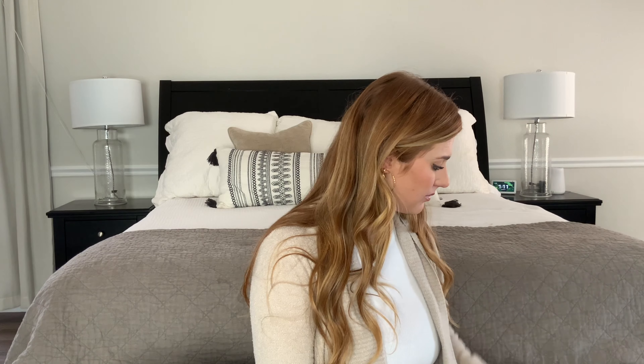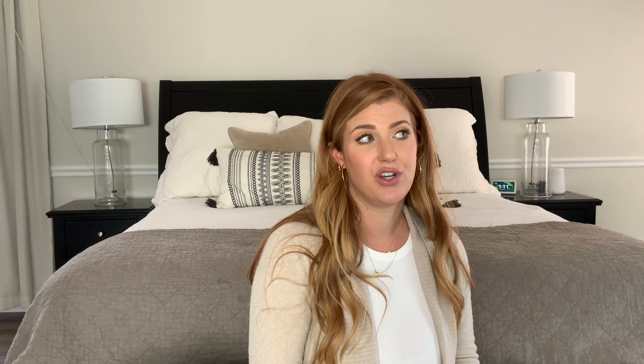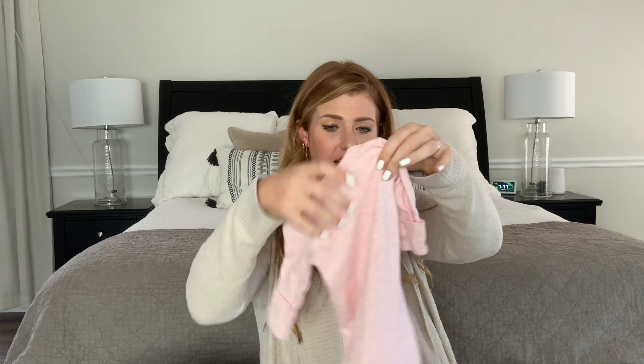Now I'll show you the items I brought — first for baby girl, then for myself. We fit everything into one suitcase, a Samsonite I use for everything. One side had all my things and baby's things in the packing cubes; the other side fit our Boppy pillow and my husband's things.